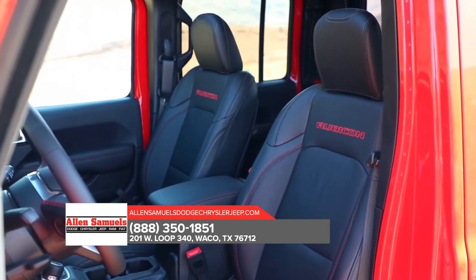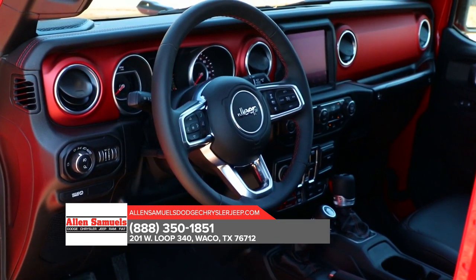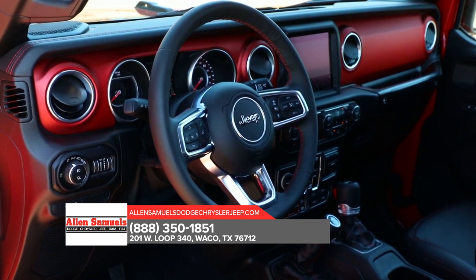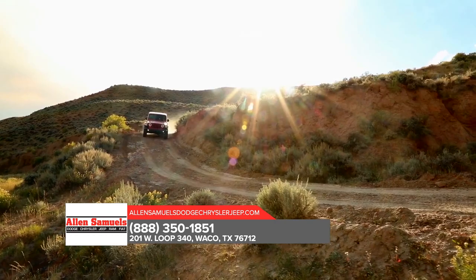Gladiator seats are designed to help provide comfort and support while you're out seeking adventure. The available weatherproof Bluetooth speaker recharges as you drive and is also removable so you can take your tunes wherever you go.